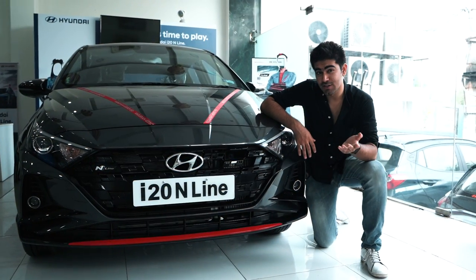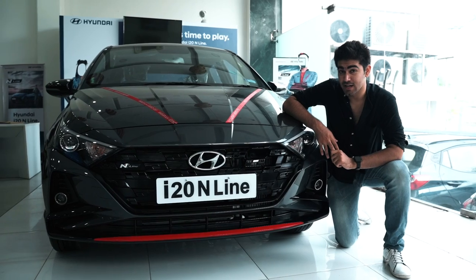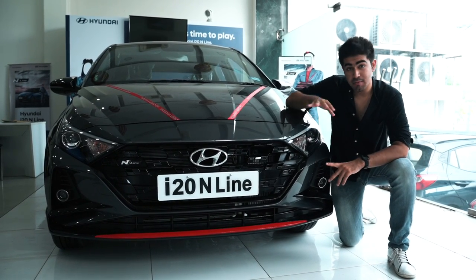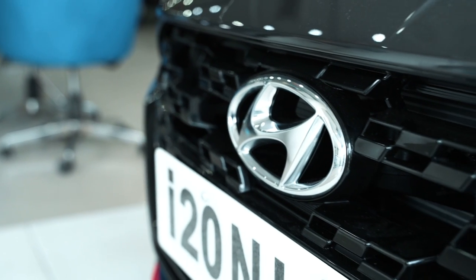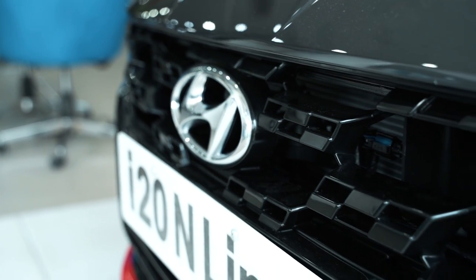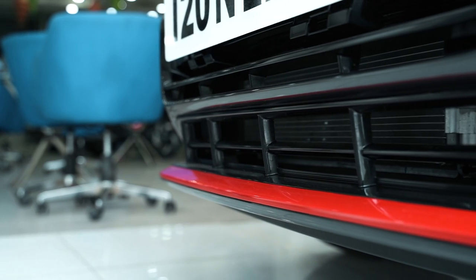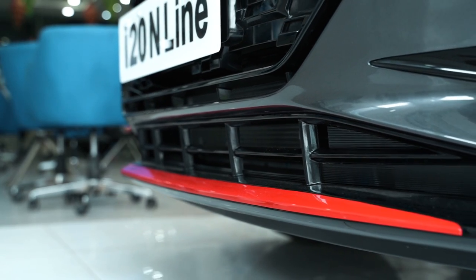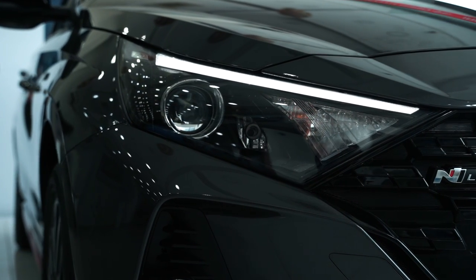Coming to the looks, it isn't difficult to distinguish this car from the normal i20, as Hyundai has given it an N badge everywhere it could. The major changes at the front are this blacked-out chequered flag grille and the N badge. There's also a red lip, which looks really nice. The headlamps are LEDs, but the fog lamp is a halogen.